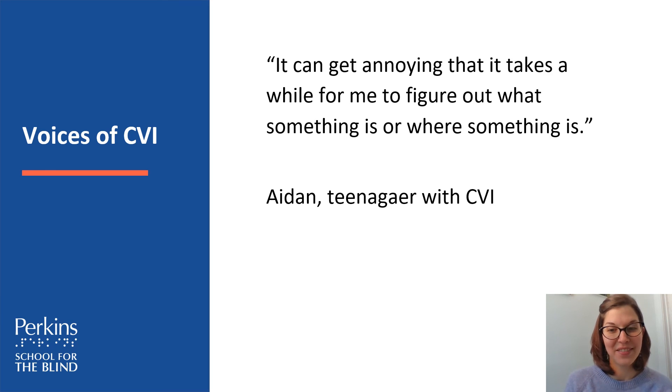Here's an individual with CVI who said: 'It can get annoying that it takes a while for me to figure out what something is or where something is.' We have a whole other slide on response interval, and we've also touched briefly on form accessibility and access to people. All those videos will give you a lot more information about what visual recognition is like for individuals with CVI.